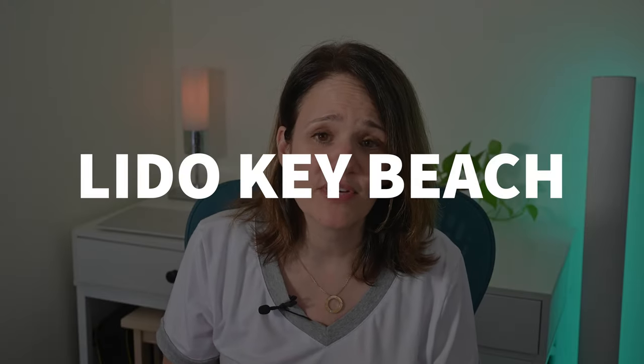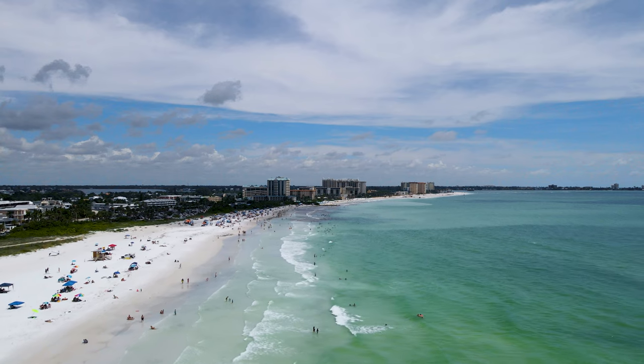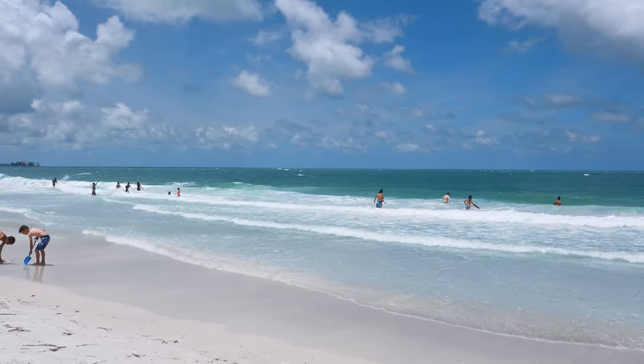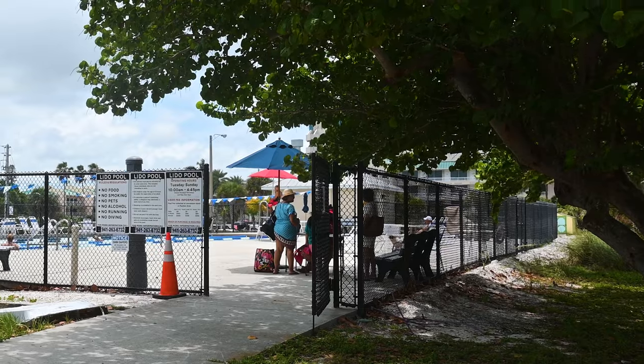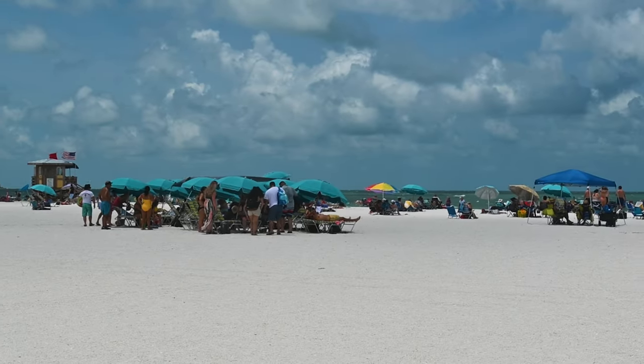Sandwiched between North Lido and South Lido is Lido Key Beach, which is the most frequented beach on Lido Key. It's no surprise that most hotel options are right in front of it. Lido Key Beach is amenities-rich — you'll find a big parking area, bathroom facilities, lifeguards on duty, a pool, food court, and picnic tables. It's a great beach area for really everyone to enjoy, and it's a lot of fun.